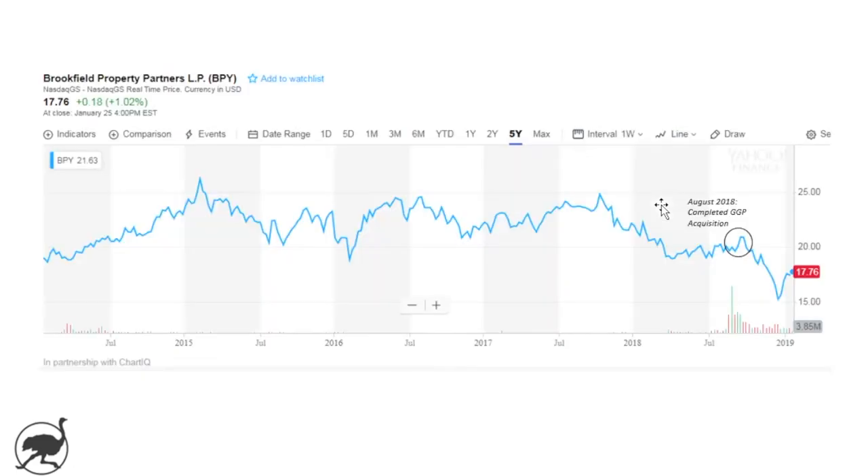When you look at the unit price — and I'll point out that I'm showing the US dollar price here because their financials are in US dollars — the unit price has not grown to the same degree. The unit price over the last five years has largely been range-bound in that $20 to $25 per unit range, up until recently after the acquisition of General Growth Properties.